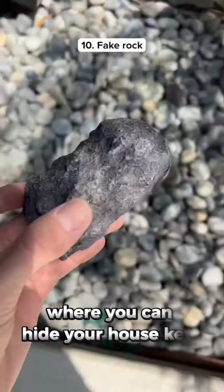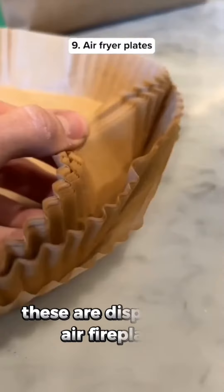This is a fake rock with a secret compartment where you can hide your house keys so no one can find them. These are disposable air fireplace liners.